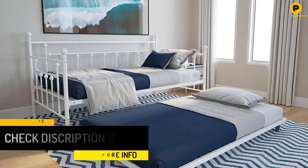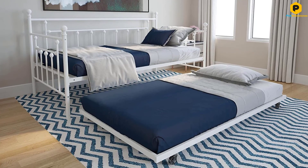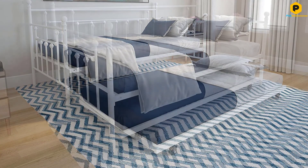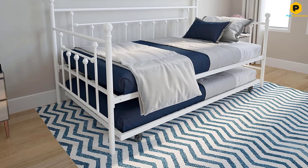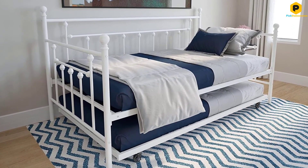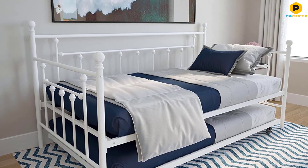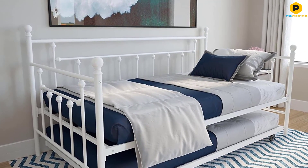Besides, this daybed is designed in such a way that it can easily blend with different decors. The styling is somewhat versatile since it can go with both modern day and outmoded designs. Additionally, the bed is fitted with rounded finials, which add to its beauty. All these features will give your room an aesthetic touch that will boost its overall appearance.